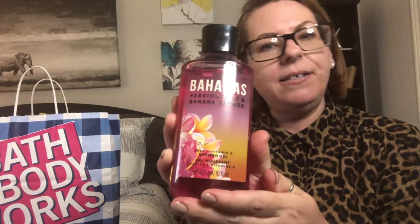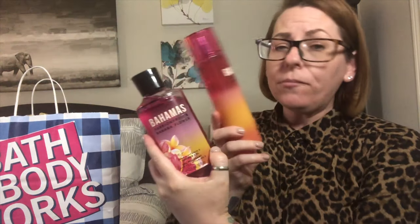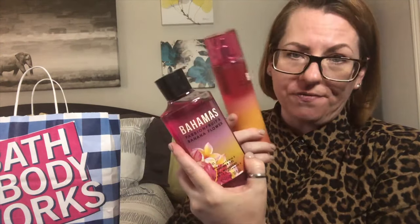First up is Bahamas in the scent passion fruit and banana flower — definitely a summer scent. Next is the same thing but in a shower gel. These are part of the semi-annual sale and are $5.95 each in Canadian prices. And we have another Bahamas.